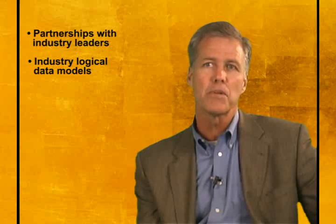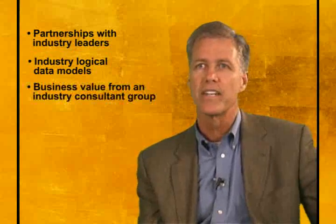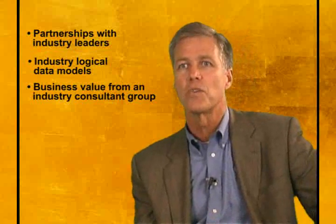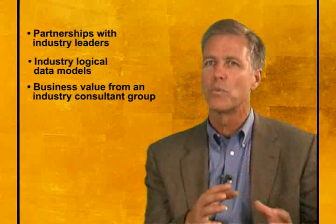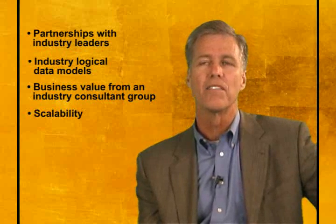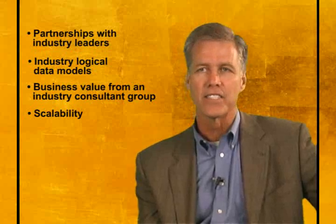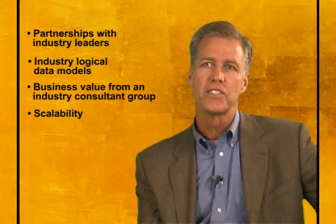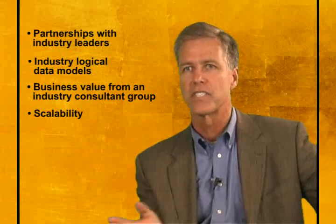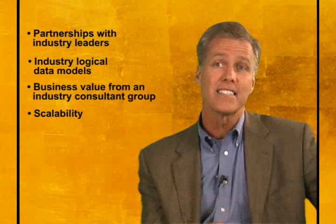The third thing Teradata brings to the table is business value through our industry consulting group. By industry, we have consultants to work with customers on how to analyze the web data. The fourth thing is around scalability — web analytics brings massive volumes of data, and Teradata has always had a scalability strength in handling data volumes and deep, rich cross-functional analysis across all of your enterprise data.